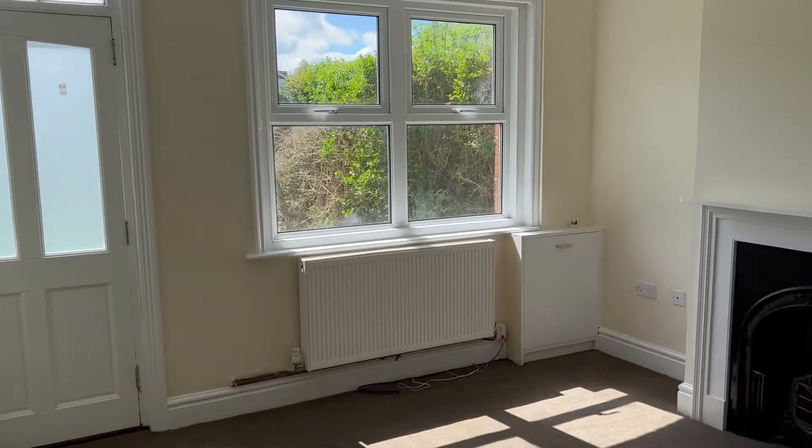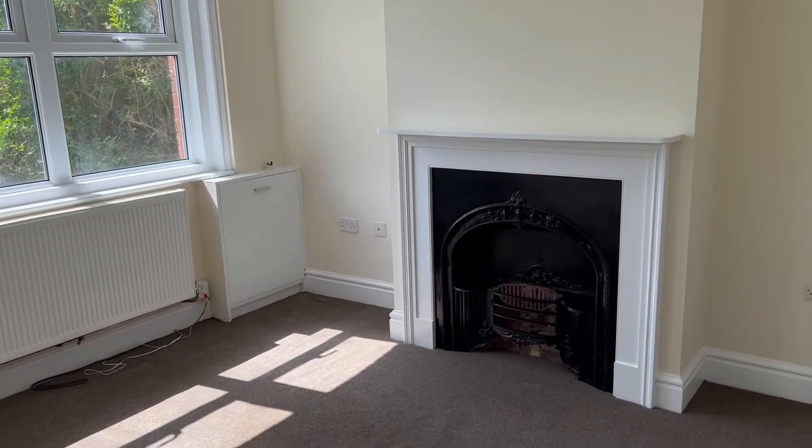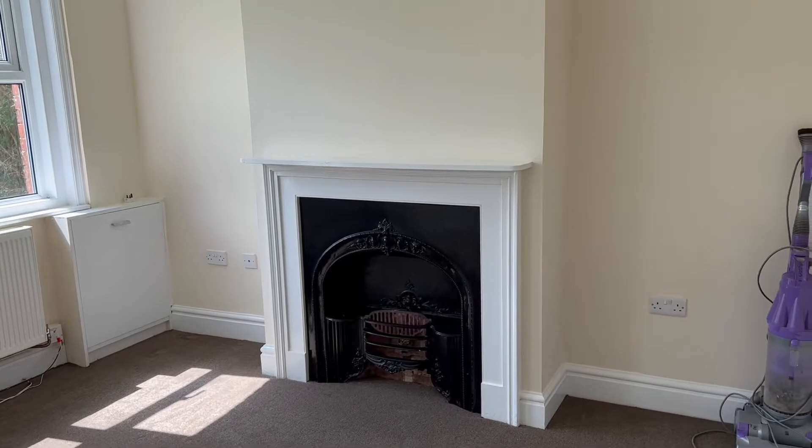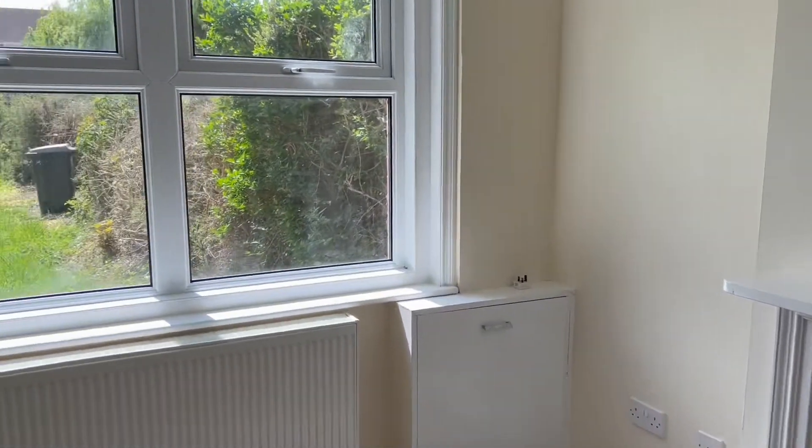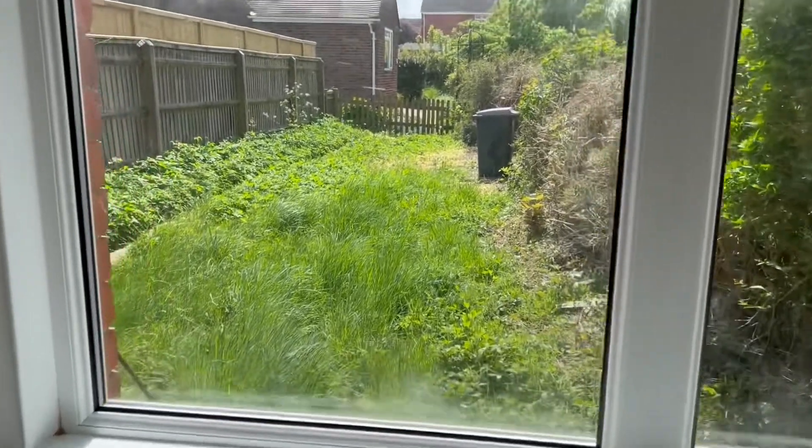As you come into the front of the property, you come immediately into the living room. Here we can see we've got an attractive feature fireplace and double-glazed window overlooking the front garden.